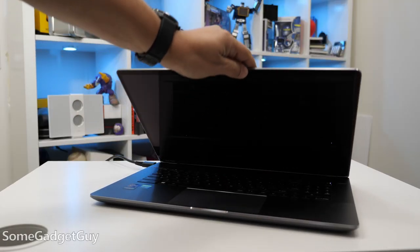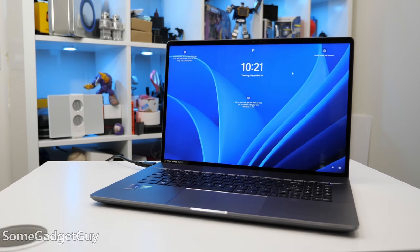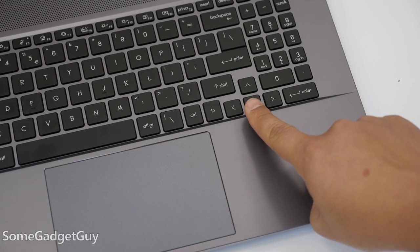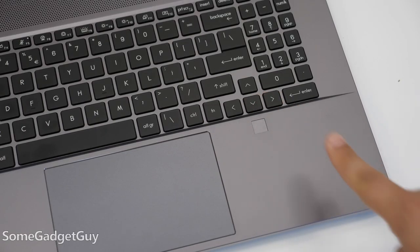Upon opening the lid, you're greeted with a gorgeous display, and Windows Hello is fantastically quick at unlocking Windows. I'm very pleased to see both options for face and fingerprint unlocks. All of our premium phones, tablets, and laptops should have both options.